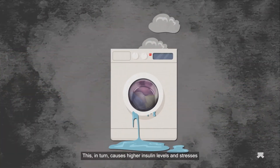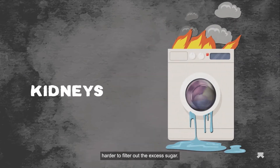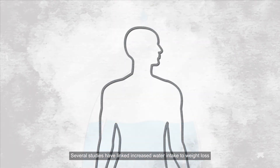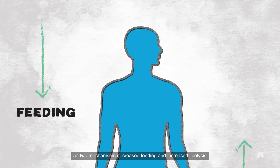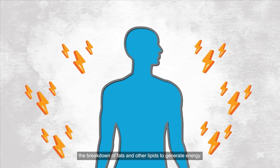This, in turn, causes higher insulin levels and stresses your kidneys, as they have to work a lot harder to filter out the excess sugar. Hydration also increases your metabolic rate and, in turn, aids weight loss. Several studies have linked increased water intake to weight loss via two mechanisms: decreased feeding and increased lipolysis — the breakdown of fats and other lipids to generate energy.